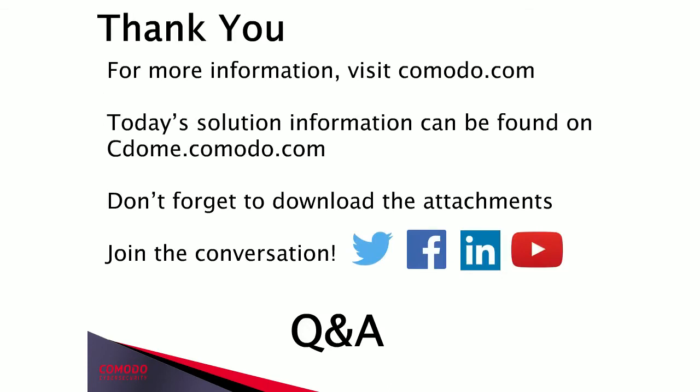And that's pretty much it for the presentation regarding the Anti-Spam and Secure Web Gateway solution. Thank you, everyone. You can visit us at cdome.comodo.com. That's where we have product briefings, and we can always help with a proof of value to make sure these solutions work in your infrastructure and meet the use cases you would like. The setup is fairly easy — you can get up and running with a simple email address and provisioning.